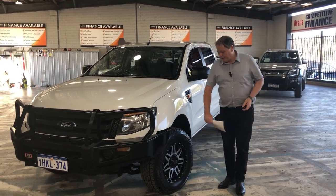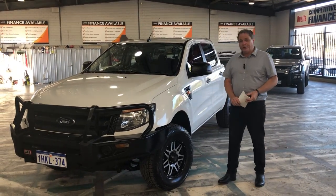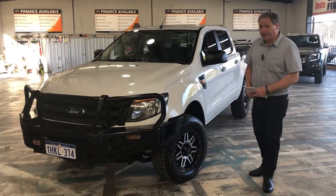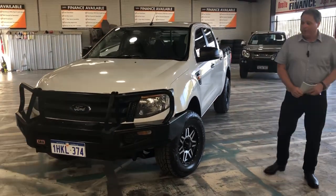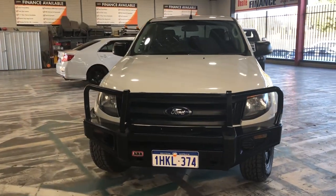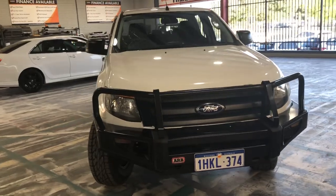Just came in. Check these out — a set of Bridgestone tires, 255/70R16s, with a brand new set of CSA alloy wheels on it. Come around to the front and check out that ARB steel bull bar. If you're doing some country driving, this is the car for you.